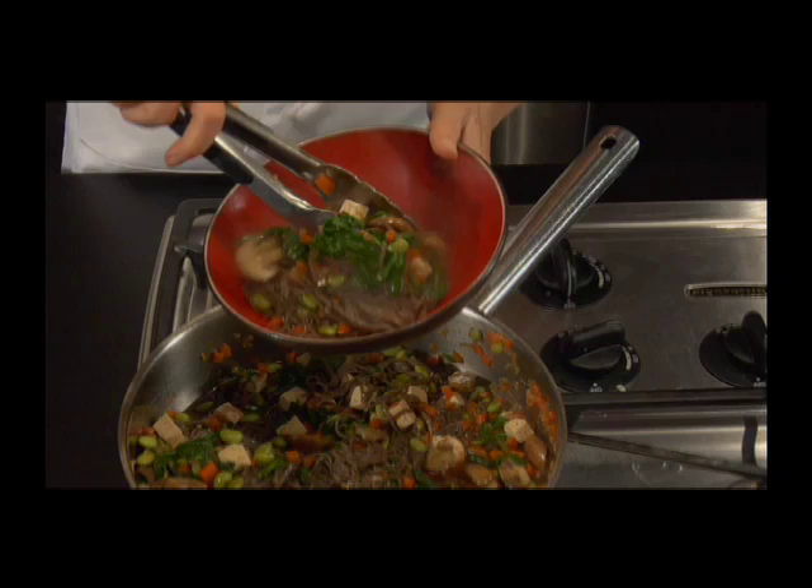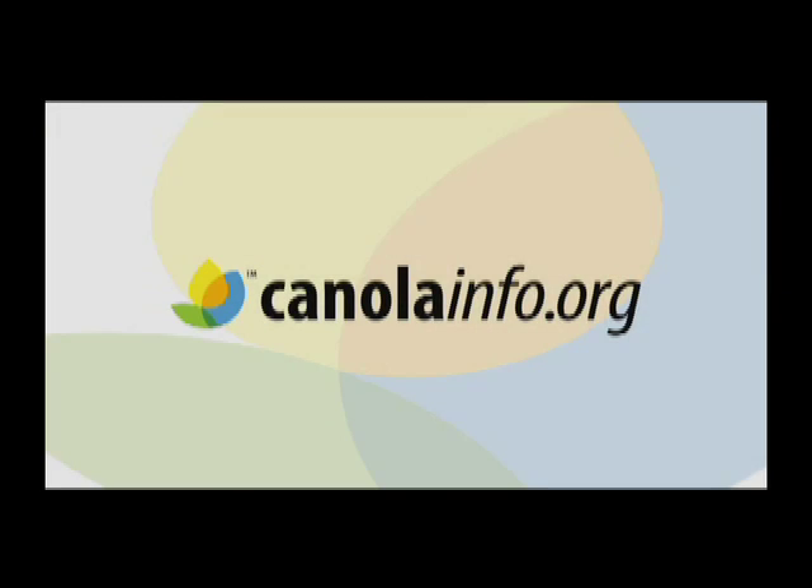For the Sauté Today recipe and video collection, go to www.canolainfo.org.